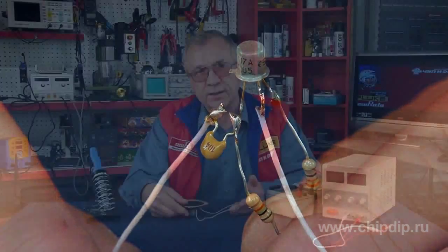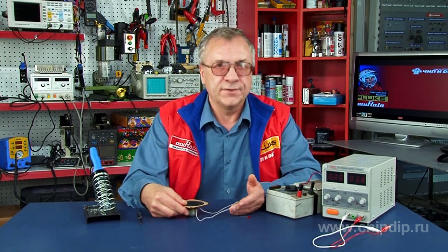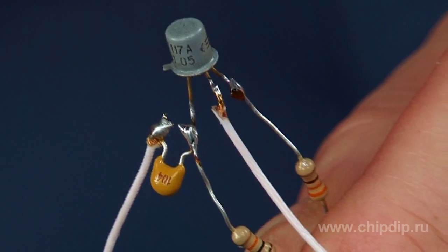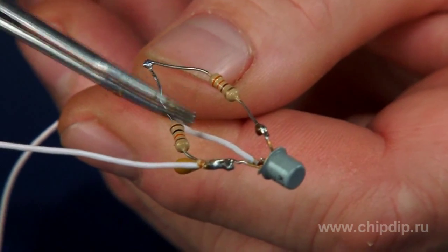For example, it can be used as a backup signal for activated automobile blinkers — in some vehicles, the control signal lamp goes visually unnoticed. The device is built on a KT117 transistor and doesn't contain any complex components. The number of parts is minimal, and a regular speaker serves as the source of sound.